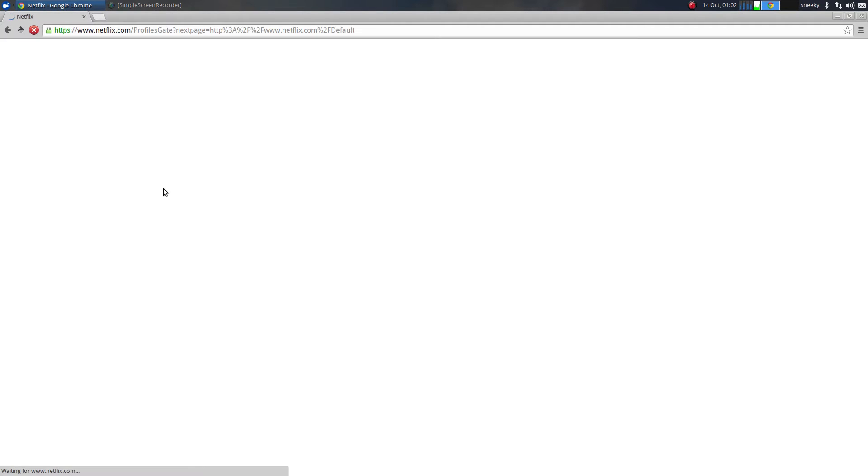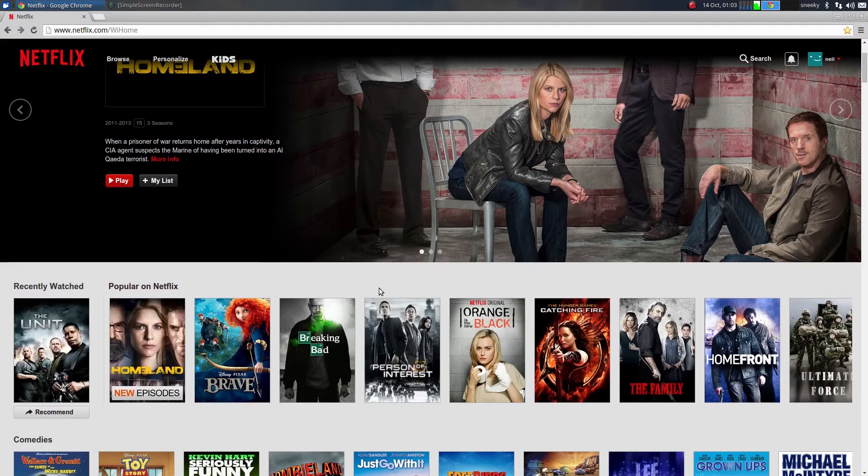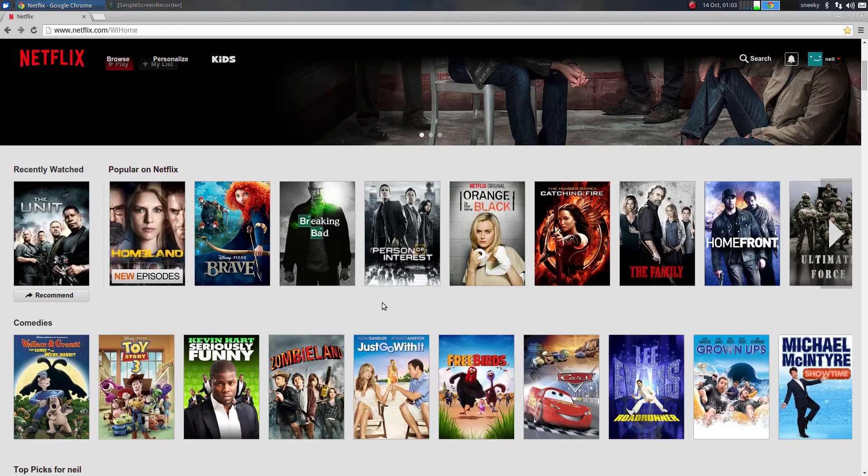So click on it. Now it actually thinks I'm running from the Wii, but I'm not. That's how we watch our Netflix at home, just using the Wii. And there we have it — you can watch all your stuff on your Netflix account, full screen, on your Linux desktop computer, but you must be using the latest Chrome.